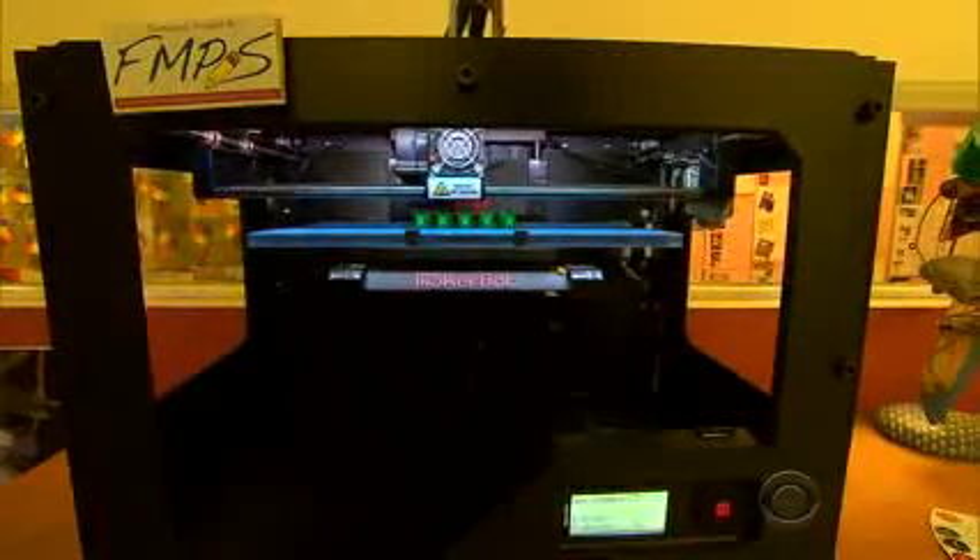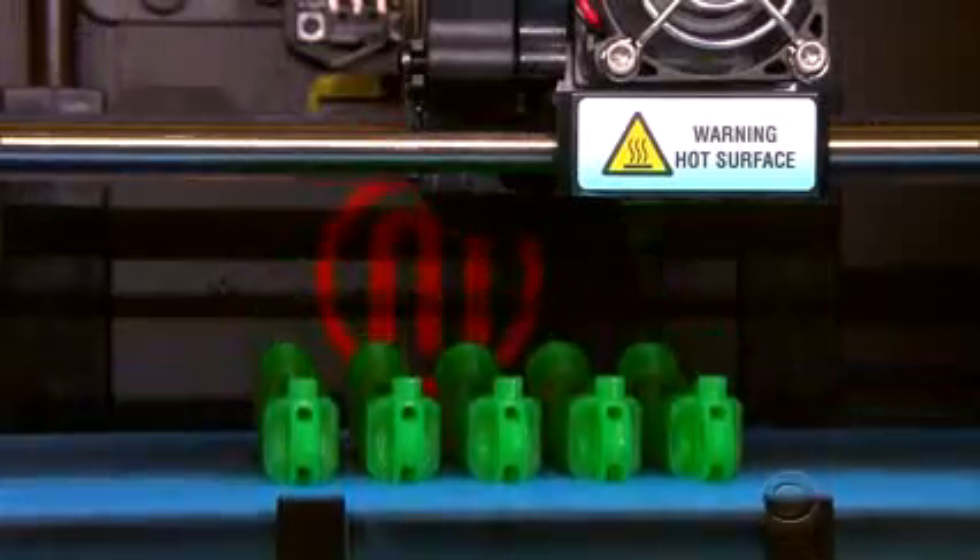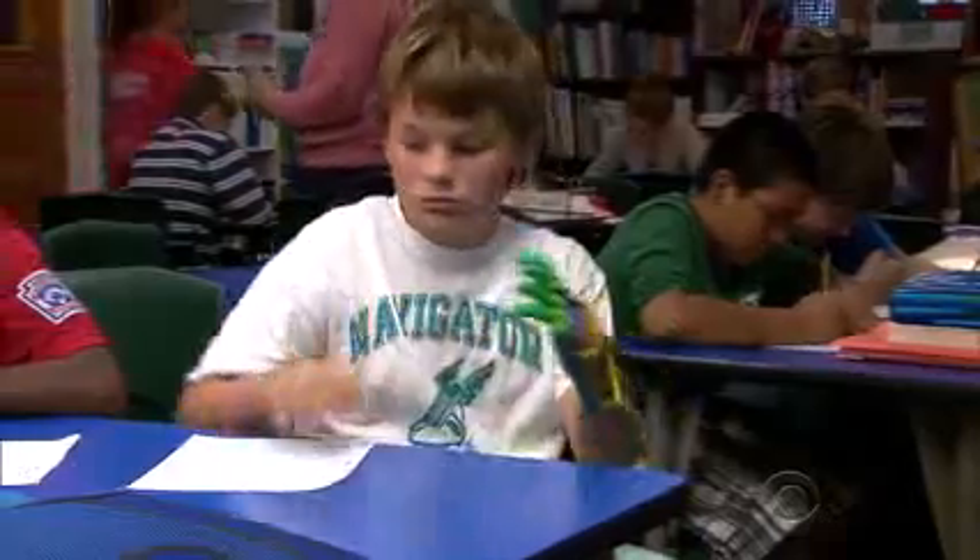Many 3D printers sell for about $2,000, but materials are far less expensive. 'This thing cost us like $5, $10 — it was nothing.' 'What would a prosthesis cost you?' '$20,000, $30,000.'